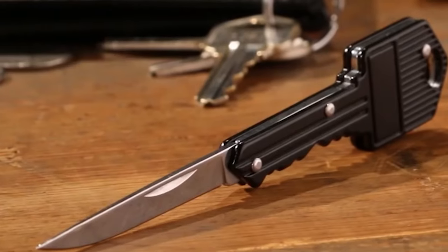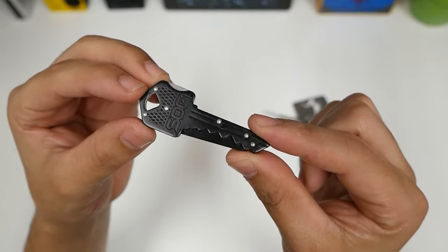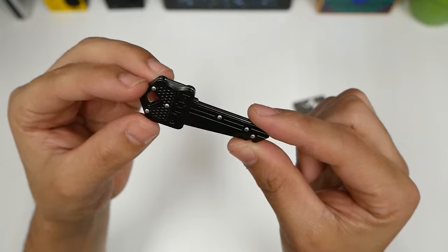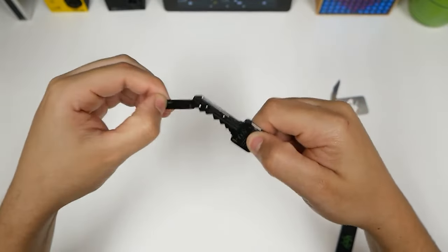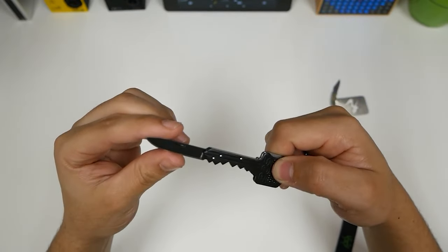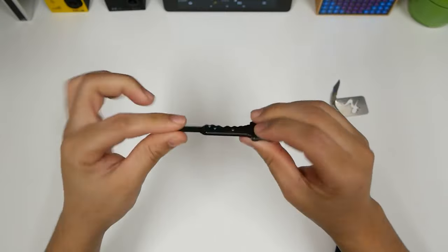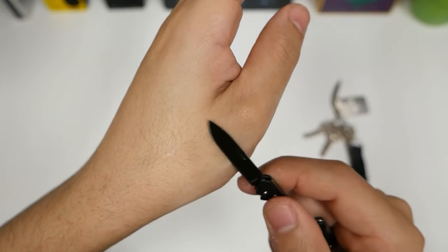Presenting the Power Key Knife, a subtle yet resilient implement ingeniously disguised as a common key. Crafted from high-quality stainless steel, its blade effortlessly unfolds, providing a discreet and compact self-defense option. Going beyond defense, it proves indispensable for routine tasks like opening packages or snipping threads.